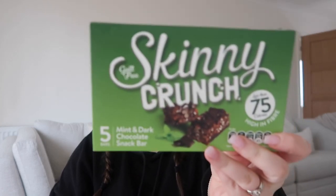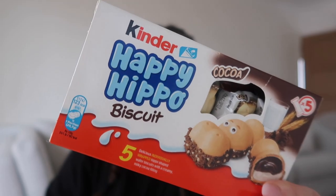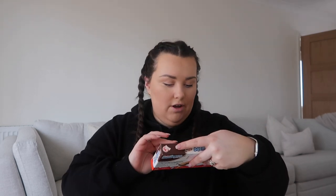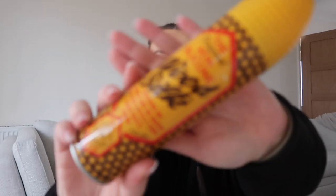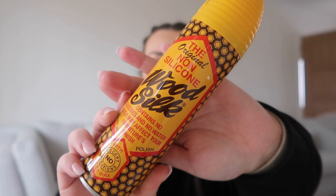These are an essential whenever I go to B&M — I always pick up a packet of Skinny Crunches in the mint and dark chocolate flavour. You get five in a pack and they're about a pound. I also picked up a pack of the Happy Hippo biscuits because I always use these on my bakes — brownies, cookies, things like that. They're individually wrapped as well so you could just have one as a snack.